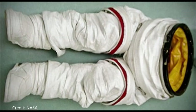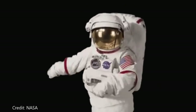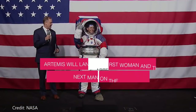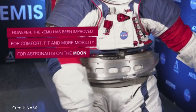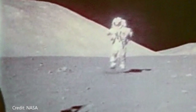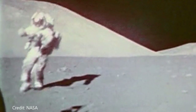Next is the lower torso section, made up of the spacesuit's pants, boots, and lower half of the waist closure. The waist bearing helps astronauts move and turn, and a metal body seal connects the lower torso to the hard upper torso. On the new suits for lunar surface missions, the lower torso includes advanced materials and joint interfaces allowing bending and rotating at the hips, bending at the knees, and hiking-style boots. With this new mobility, astronauts will be able to walk on the lunar surface instead of doing the bunny hop developed by the Apollo moonwalkers. One of the most important parts of the suit is the life support system.